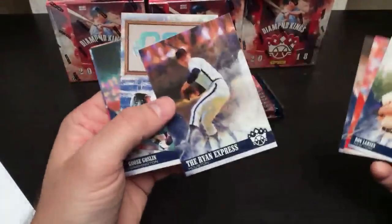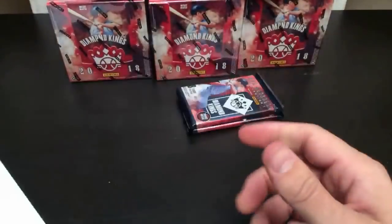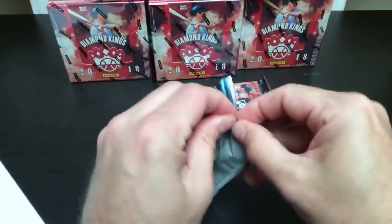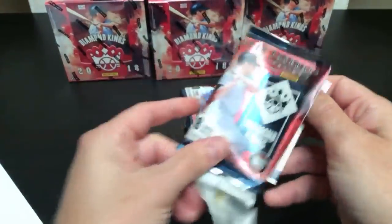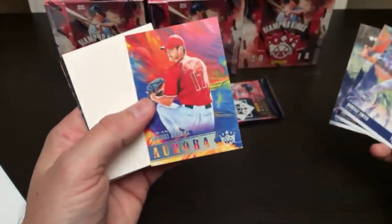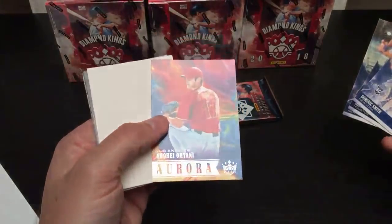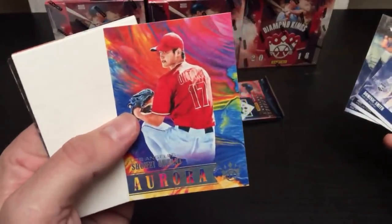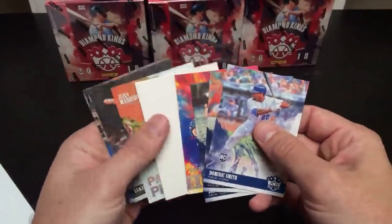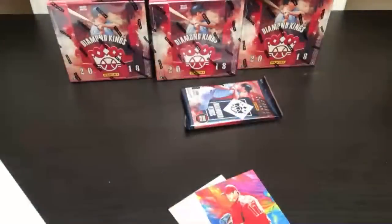Oh, the Ryan Express — I was hoping that would be something cool, but we already got our two hits in this box. There's a nice Shohei Otani Aurora card — another one for you, Larry. I like these Aurora cards, nice color. Maybe I'll put the Otani to the side — I like that card.